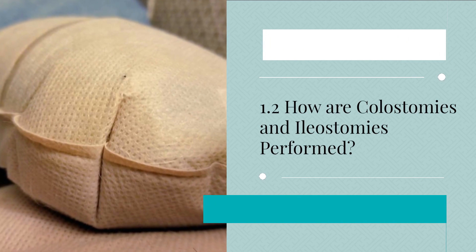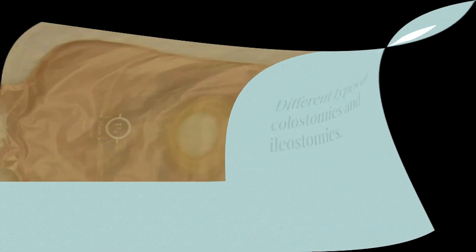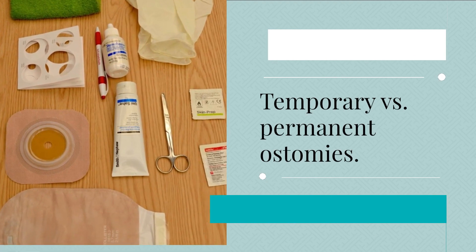1.2 How are colostomies and ileostomies performed? This section provides a simplified explanation of the surgical process, the different types of colostomies and ileostomies, and the distinction between temporary versus permanent ostomies.